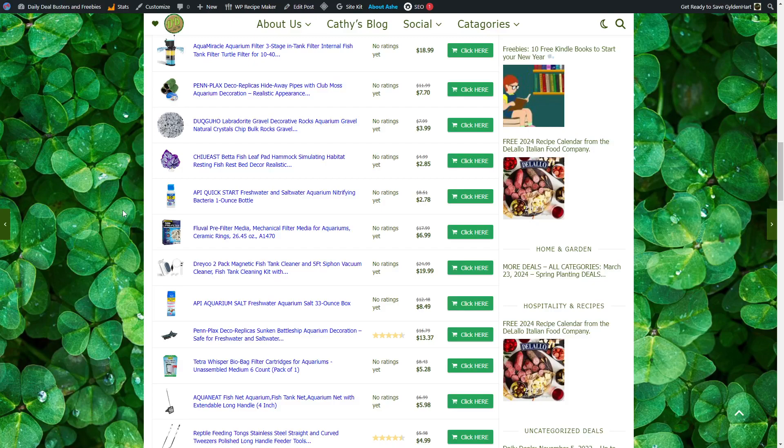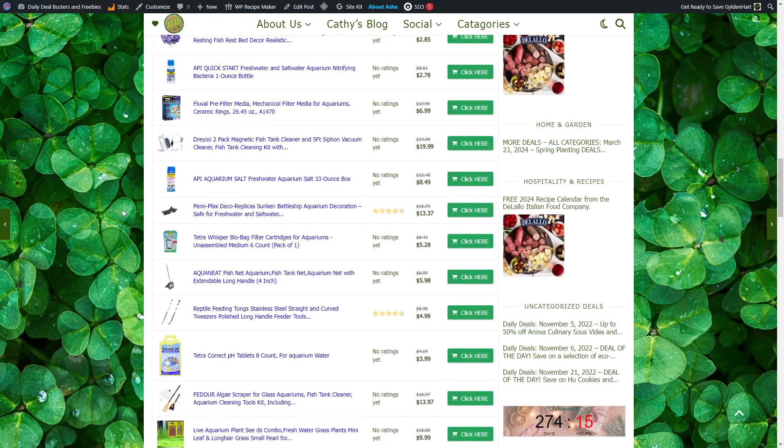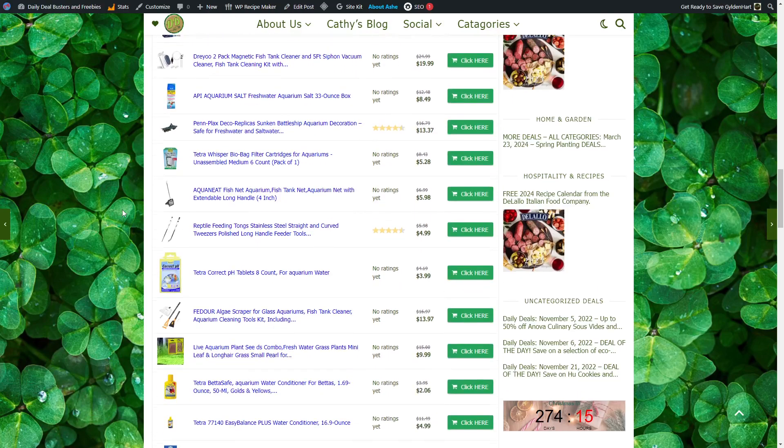Fluval Pre-Filter Media Mechanical Filter for Aquariums, $6.99. 2-Pack Magnetic Fish Tank Cleaner and 5-Foot Siphon Vacuum, $19.99. API Aquarium Salt for Freshwater Aquariums, $8.49. Pin Plaques Deco Replica Sunken Battleship, $13.37. Tetra Whisper Bio Bag Filter Cartridges for Aquariums, $5.28. Aqua Neat Fish Net Aquarium with Extendable Handle, $5.98. Reptile Feeding Tongs, Stainless Steel Straight and Curved, $4.99.